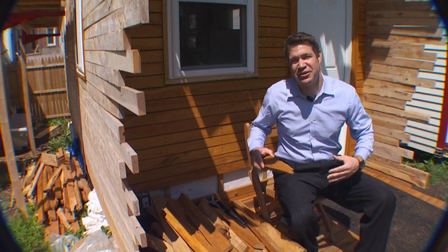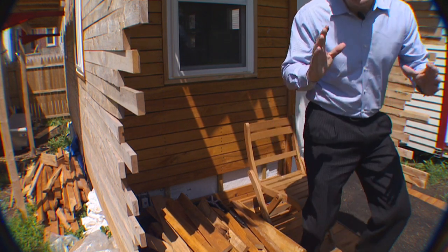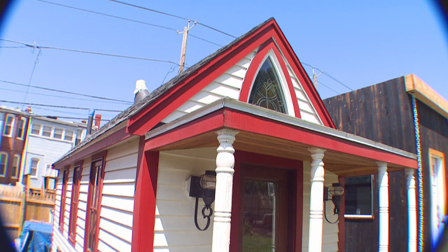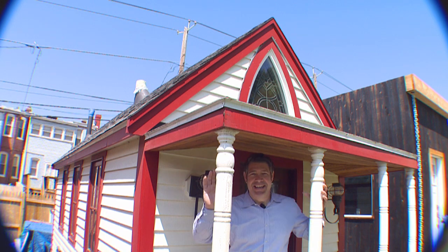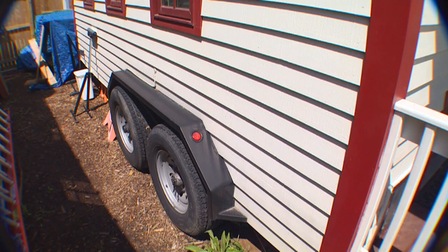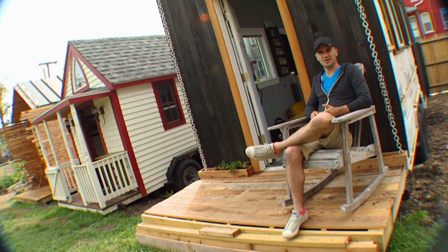These three homes still under construction are considered to be second-generation tiny homes, each with its own unique design. But this one, completed years ago, is more of a first-generation cookie-cutter design, just parked here temporarily. The main motivations for building a tiny house were affordability, simplicity, mobility, and sustainability.